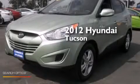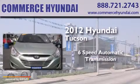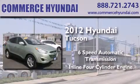This is a 2012 Hyundai Tucson. This crossover has a six-speed automatic transmission and an inline four-cylinder engine.